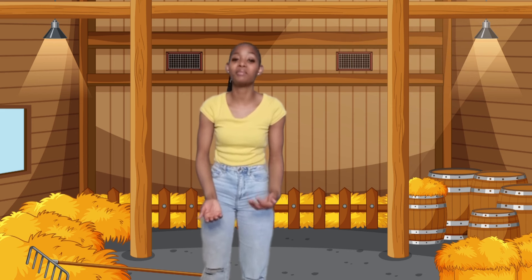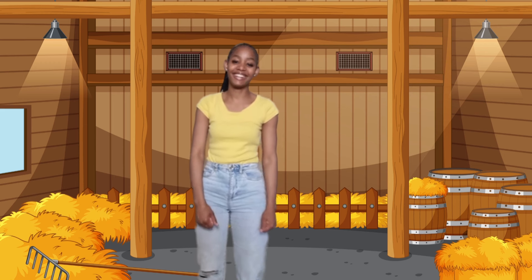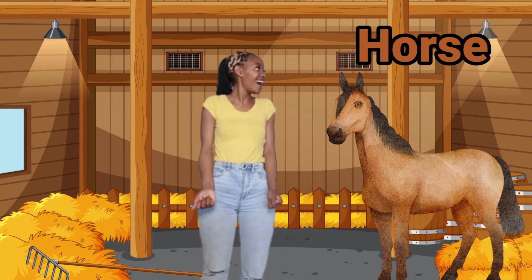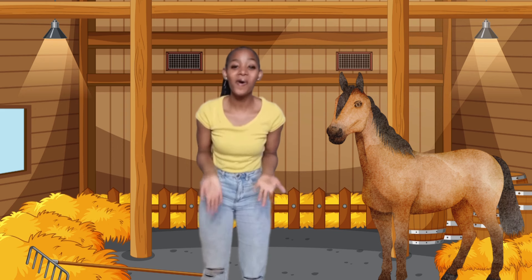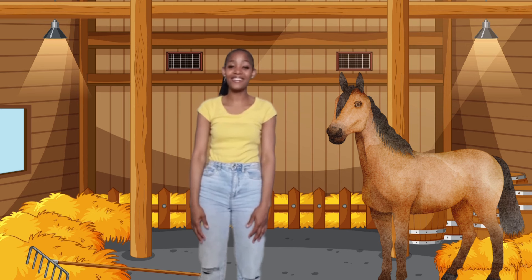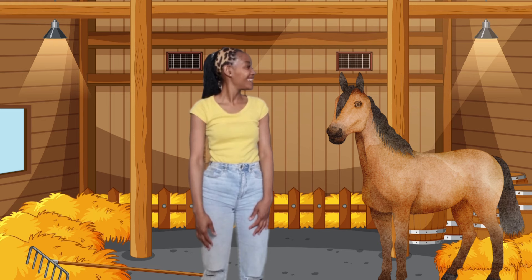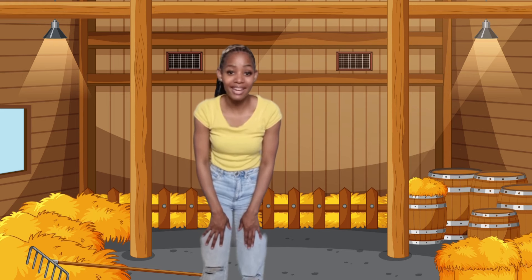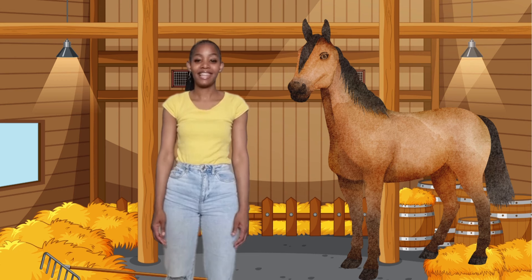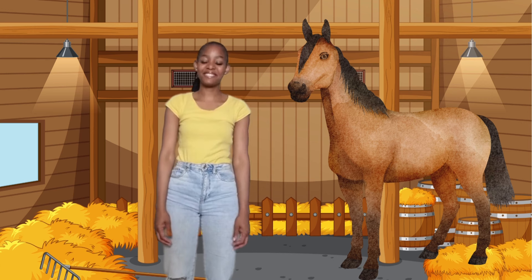Let's say horse one more time and maybe a horse will show. Are you ready? Okay, let's say the word. Horse. Yay! A horse is here! Can you see the horse? Wow, it's so beautiful. Do you know what sound a horse makes? Yes. A horse neighs. Let's neigh together. Neigh. Neigh. That was fun.